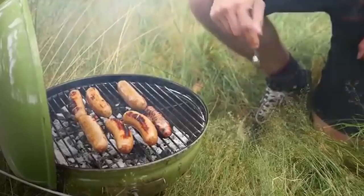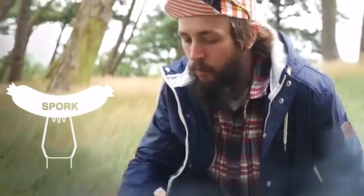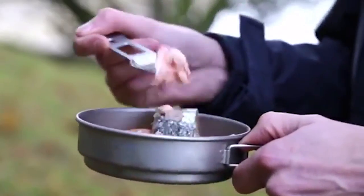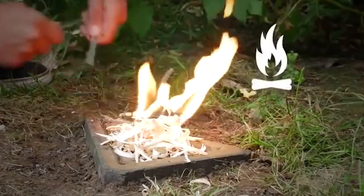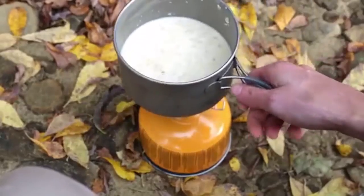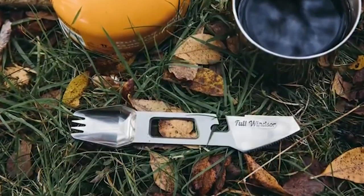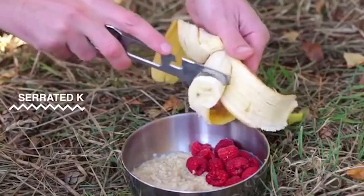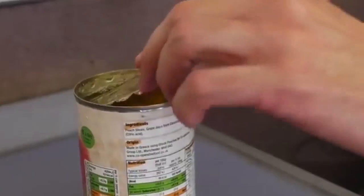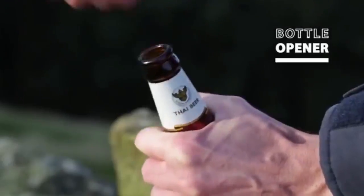Muncher. This small device has a spoon, a fork, a table knife, a knife to clean potatoes, a canning knife, a bottle opener, a safety knife, a package opener, and a screwdriver. The set comes with a rope to hang it from a backpack as well. The total weight of this gadget is only 20 grams, and the Muncher set price is $45.